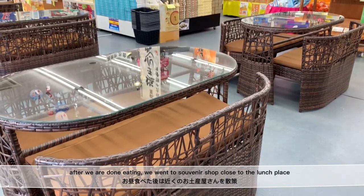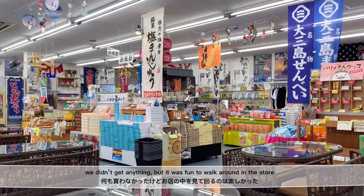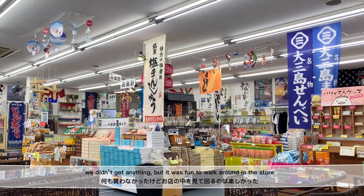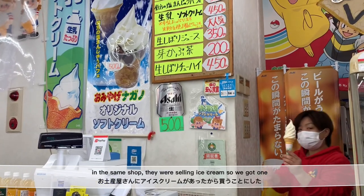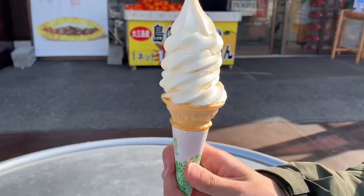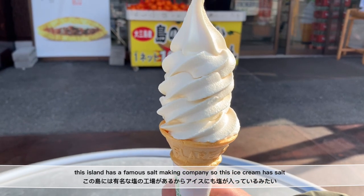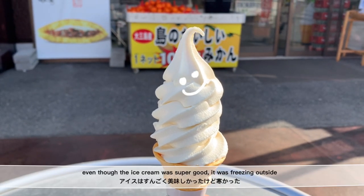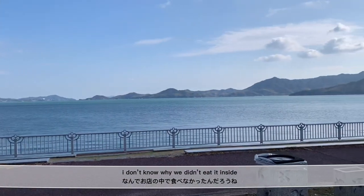After we were done eating, we went to a souvenir shop close to the lunch place. We didn't get anything, but it was really fun to walk around the store. In the same store, they were selling ice cream, so we got salted milk ice cream. This island has a famous salt making company, so this ice cream had salt in it. Even though the ice cream was super good, it was freezing outside — I don't know why we didn't eat it inside.